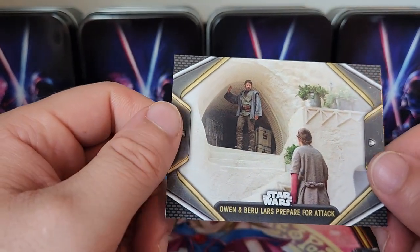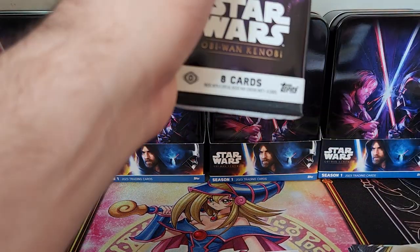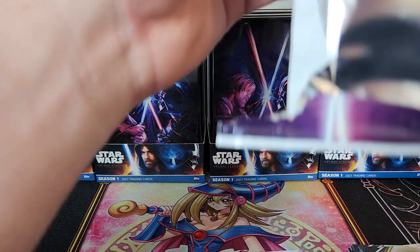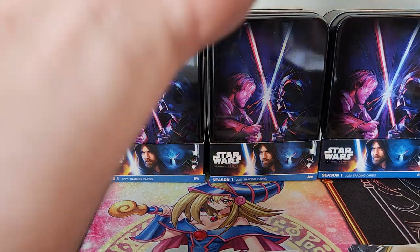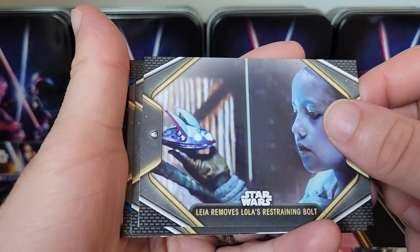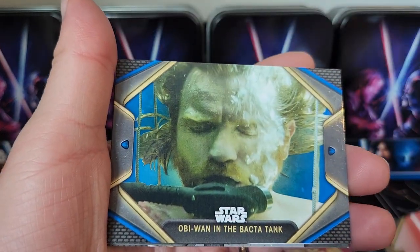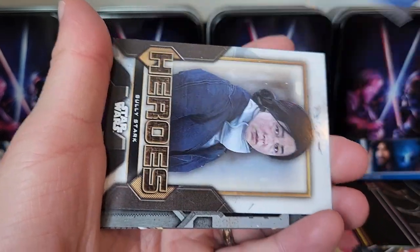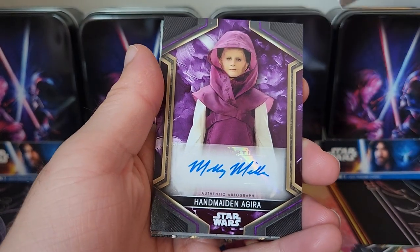The Kenobi series was my favorite series they put out. I grew up — I remember going to the theater, watching Episode Three specifically. I think I saw Episode Two but I was a little too young for Episode One. I remember just looking up to Obi-Wan and Anakin. 'Leia Removes Lola's Restraining Bolt,' 'The Dark Lord Ready to Duel,' 'Obi-Wan and the Bacta Tank' blue, 'Heroes Slowly Start' — there we go.